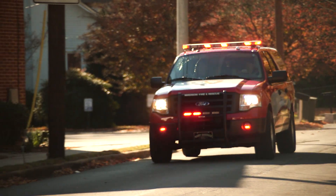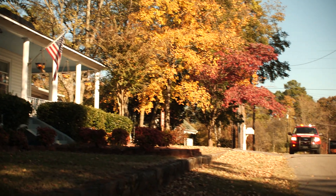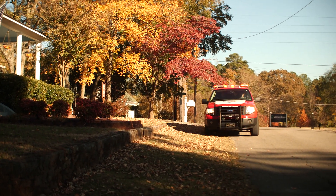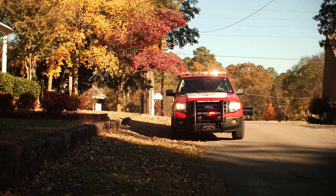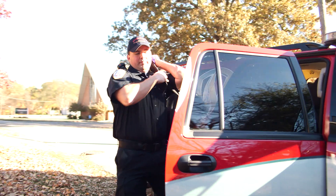The majority of our calls are medical emergencies. When someone calls 911 because they're injured or very sick, Madison Fire and Rescue rush paramedics to the scene. With our advanced training and life-saving technology, we're the first responders in homes and on the streets.